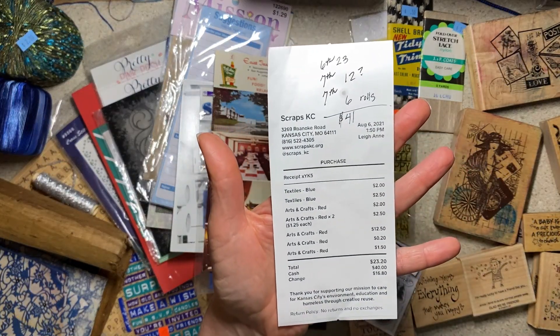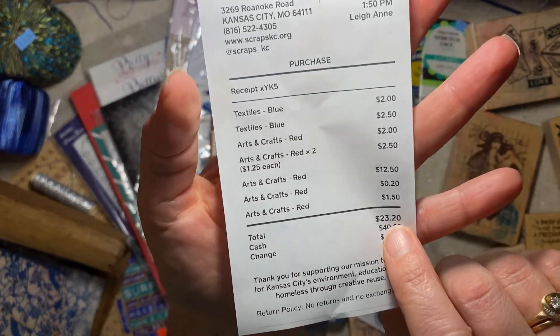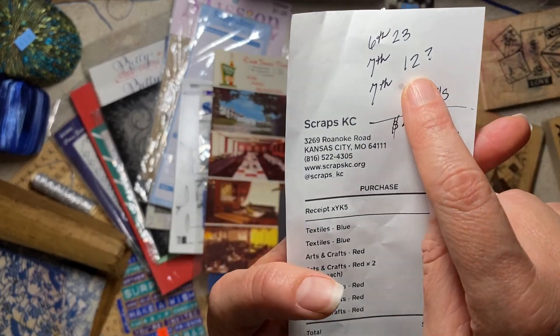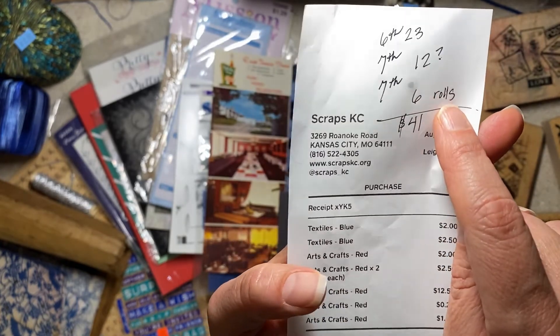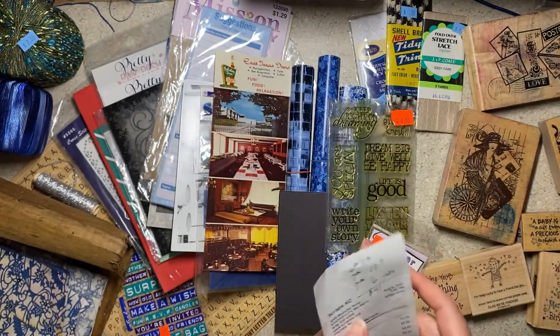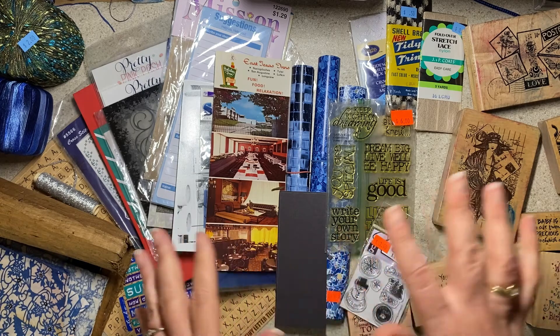I don't know what happened to all my receipts, but this is my receipt from the first day. I spent $23, and it took me nearly two hours. I went back the next day and spent about $12, and then the next day I bought a couple rolls of things for a total of $6. So my total was about $41 — everything you're going to see for less than $50, and I had a priceless amount of fun.